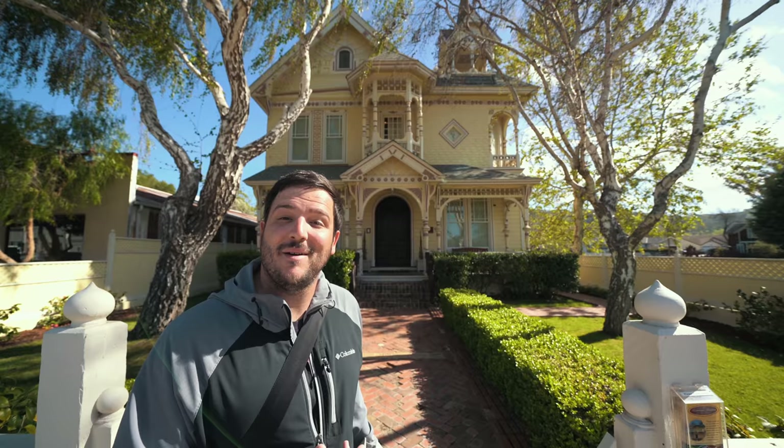What's up guys? Today we're in Los Alamos in the Central Coast. We're staying at the Victorian Mansion Bed and Breakfast. It's a super unique hotel. Let me go show it to you.